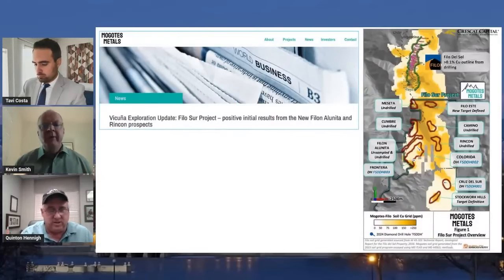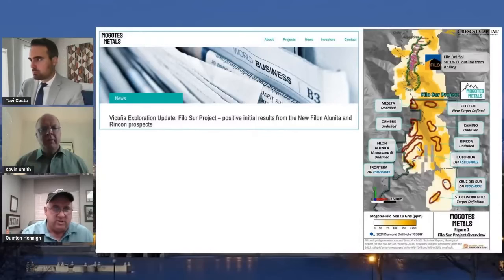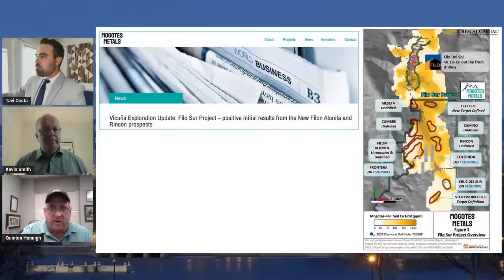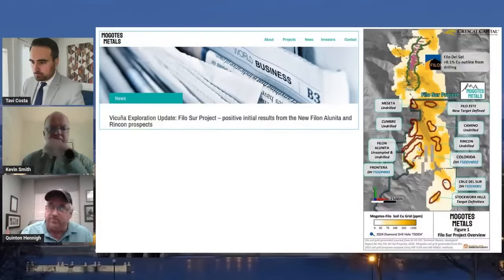Magote put their first news release out since going public this week. This is from the Filosur project. This project is immediately attached to the Philo exploration story. You can see on the map on the right, Philo de Sol, which is Philo mining, which is 3 billion Canadian. And you can see the geophysics and the chemistry go straight down onto Magote's.